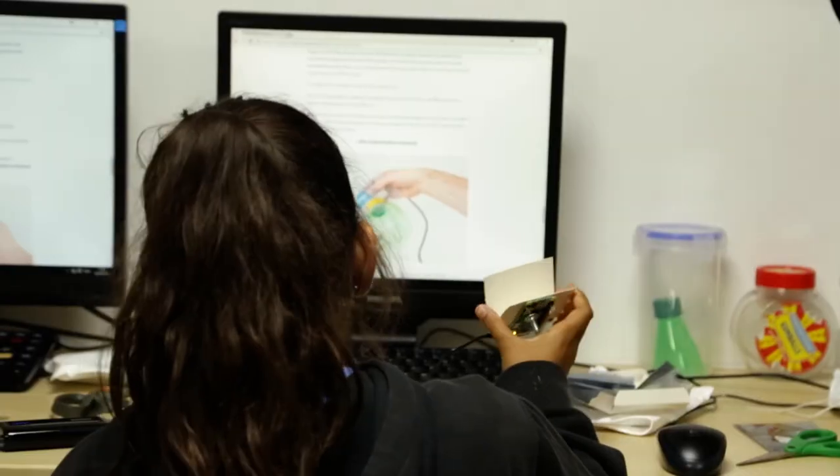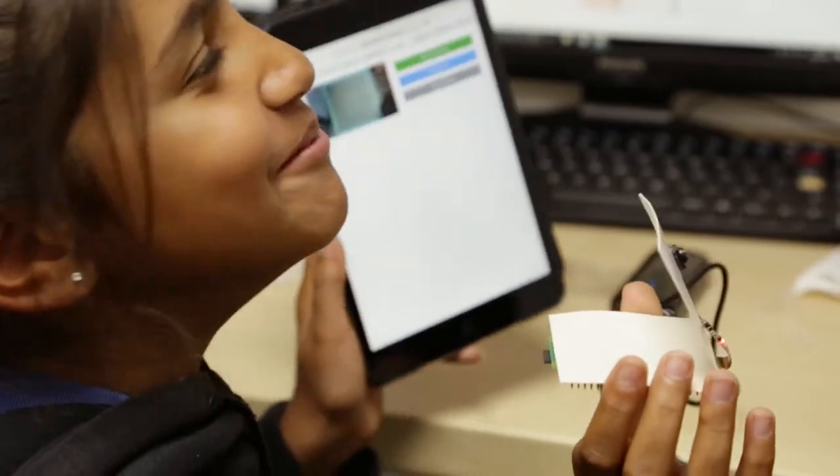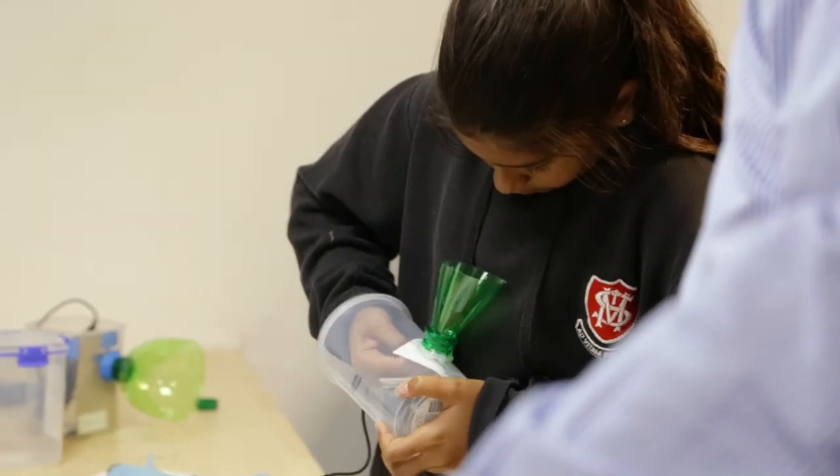We've done a few workshops now at nature centres around the UK and a few schools. The technology is not just for children — it's nice that they get engaged, but it's really for everybody. If kids can make it really easily then adults can probably make it really easily too.